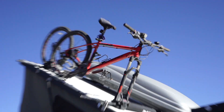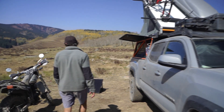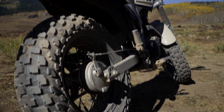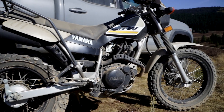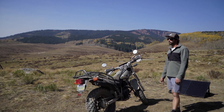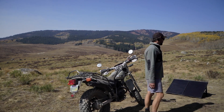Cannondale Trail 3 for ripping some trails on the mountain. Here we have the 2019 Yamaha TW200, which I picked up while on the road. It's been a great trail bike and camp bike, useful for picking up firewood and being able to leave the truck while it's all set up to go explore.